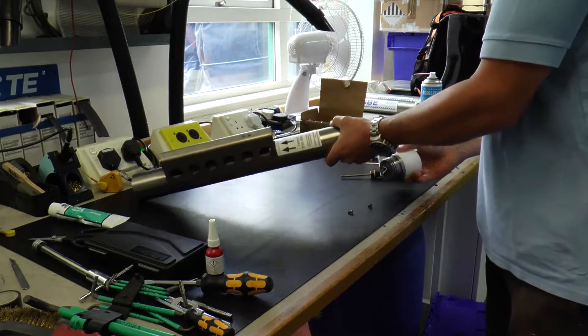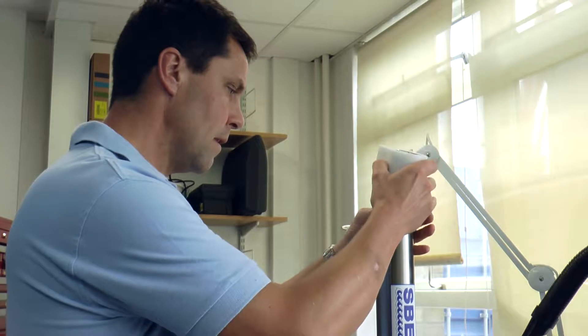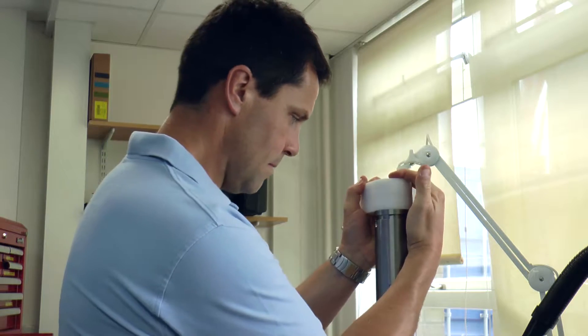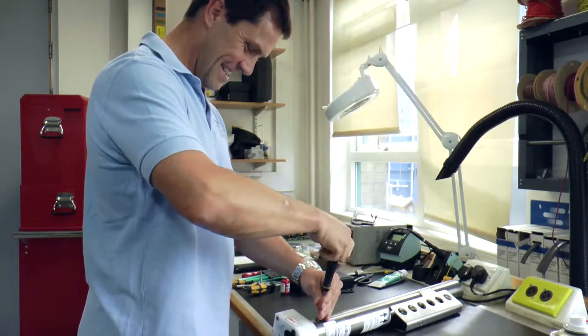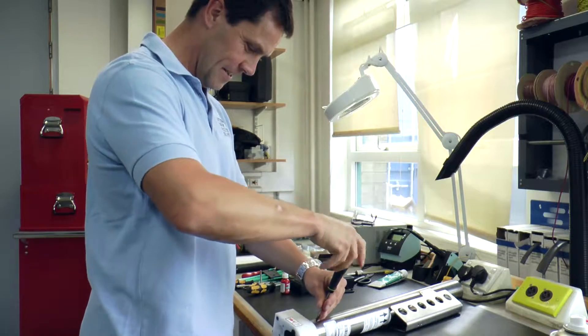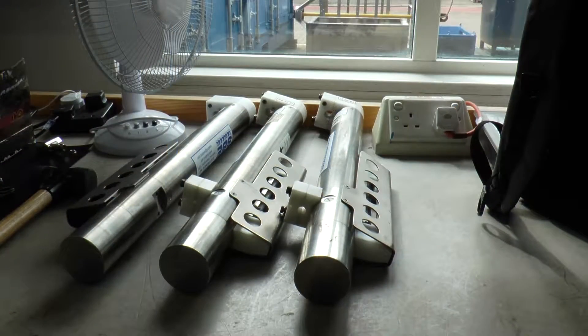We have a huge amount of instruments on the shelf ready. We'll prepare, calibrate, and service them, and once at sea the instruments sail with a group of trained technicians who, through the 24-hour working cycle of the ship, support the equipment and provide technical support that allows the instruments to gather data which the scientists then analyse.